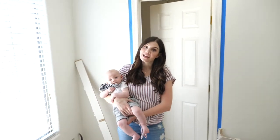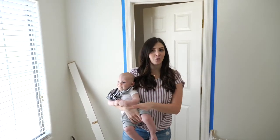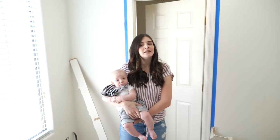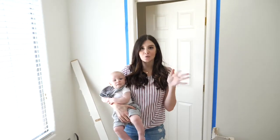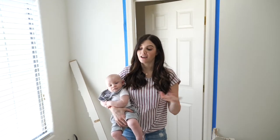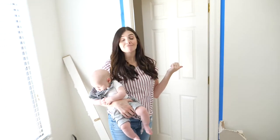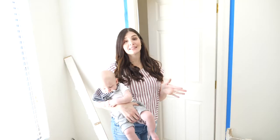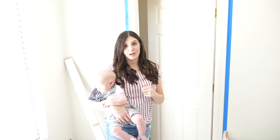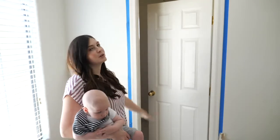Before we moved in, we knew there was a beehive in the attic of the house and we thought the renter had taken care of it. She called an exterminator and they came in and got all the bees out. But when we came and did our first walk-through, you can see in the pictures that there was honey in this closet on the ground. It's just been a nightmare from there.